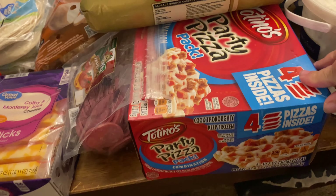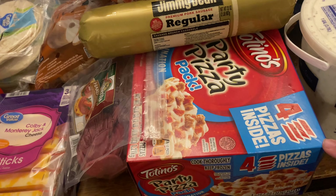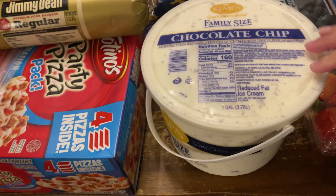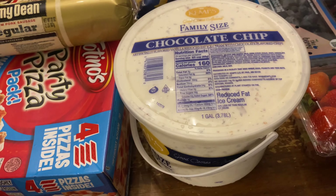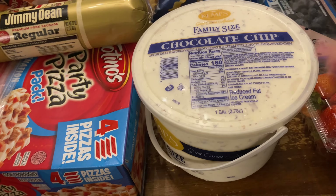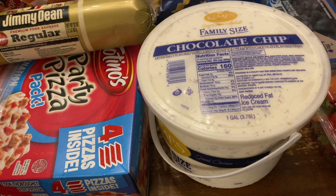Tostino's party pack, the combination — I grabbed this for my husband so he has it for lunches. Chocolate chip ice cream, family size. We do like ice cream around here. That was only like $7 — I always imagine these tubs are more than that, but $7.